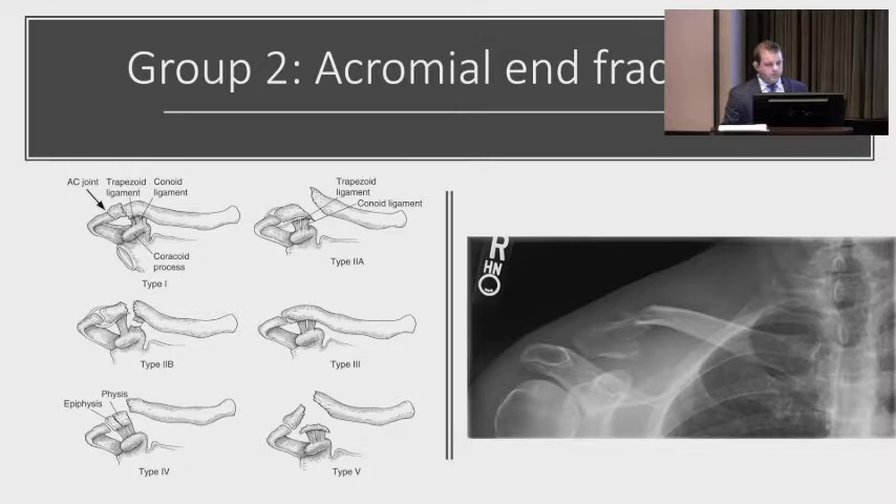Group two fractures are subdivided by where they occur relative to the CC ligaments. If the fracture is lateral to the ligaments, it's a type one; if medial, it's type two, with subsets. Type ones are non-operative. Type twos usually end up with surgery because now the scapula is not connected to the axial skeleton through the CC ligaments. Type two fractures have a higher rate of non-union, though many non-unions are asymptomatic; we still tend to operate on these more than type one fractures.